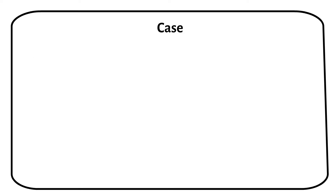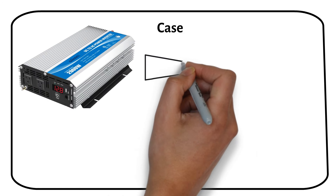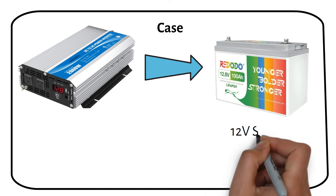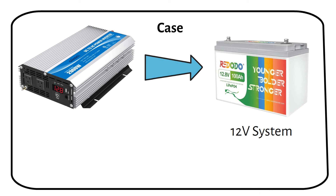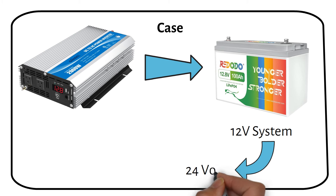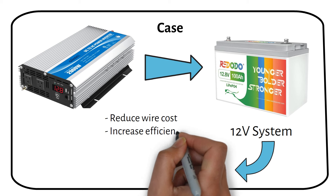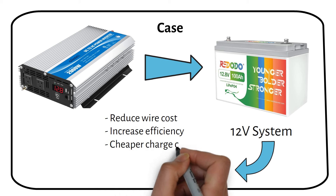Let me share a real-life example. A client of mine had a 2000W inverter connected to a 12V system. He was initially set on keeping this 2000W 12V inverter, but I advised him to switch to a 24V system. This change brought multiple advantages, including reduced wire cost, increased system efficiency, and reduced the cost of the charge controller.